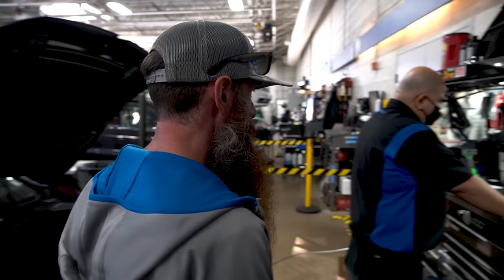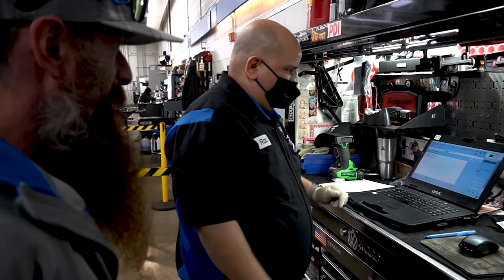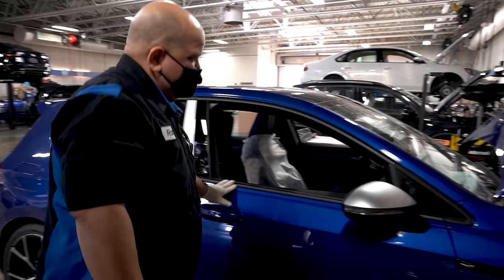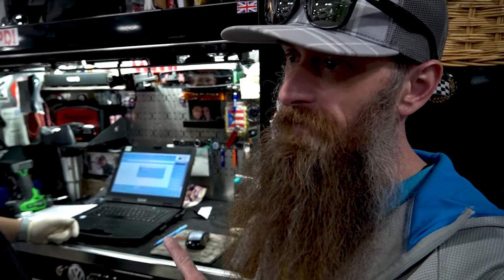In order to continue with the scan tool, he has to do a series of steps: up up down down left right left right B A start — or just turn the hazards on and key-cycle it a few times. A little Konami action. What's cool about having the full GFF scan is that if we ever happen to mess up a coding, it's all stored so we can go back to factory. We'll also do that with VCDS back at my shop — run the deep-dive scan with all the adaptations, codings, and basically everything we can extract from the car.